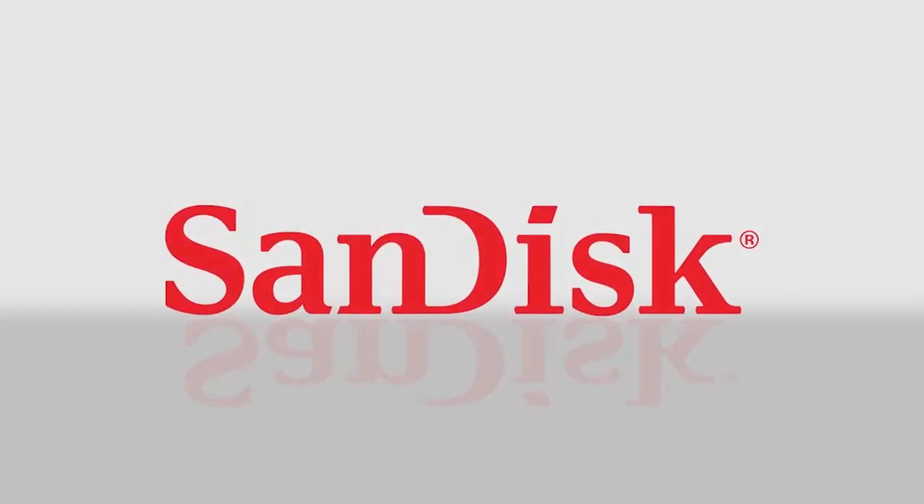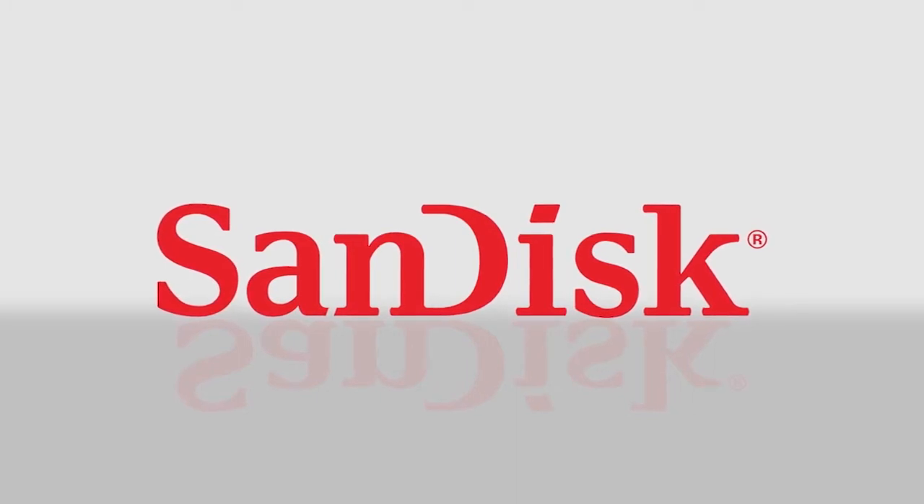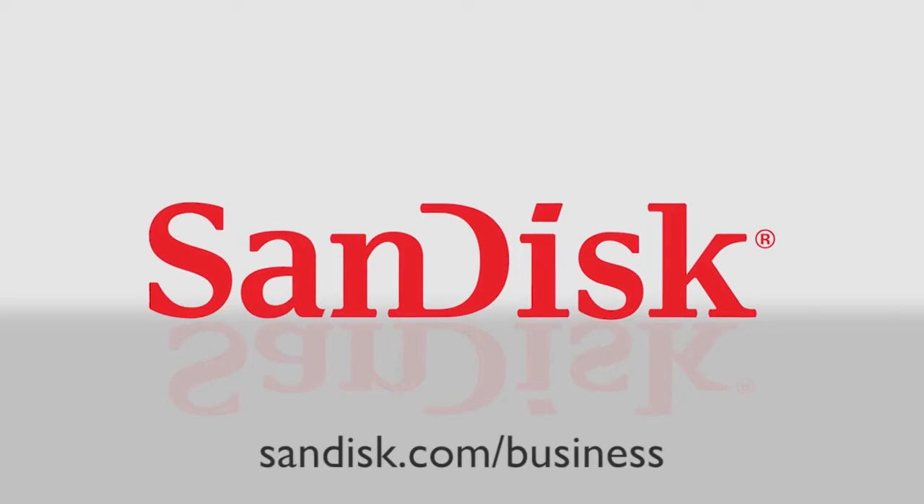For 25 years we've been expanding the possibilities of storage so that companies can create game-changing products. To find out more about how you can be ready for the future, visit sandisk.com/business.